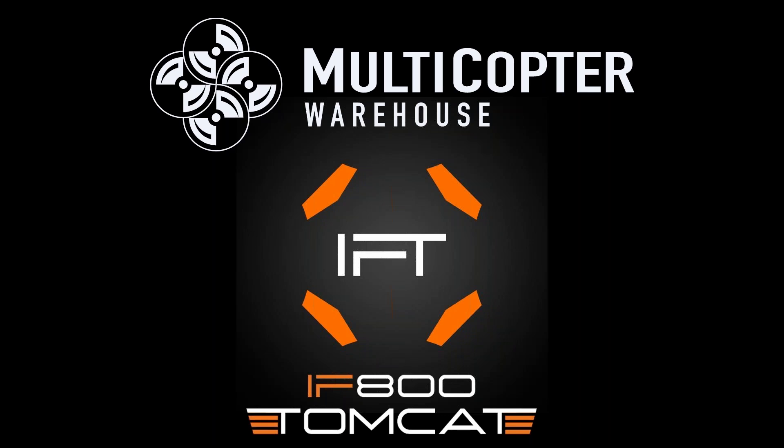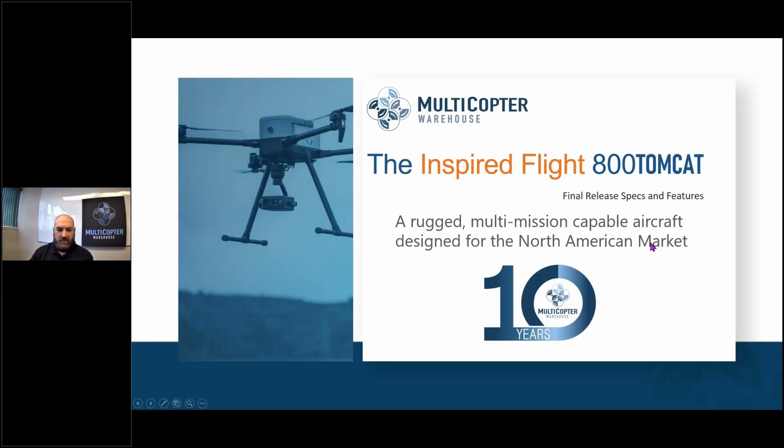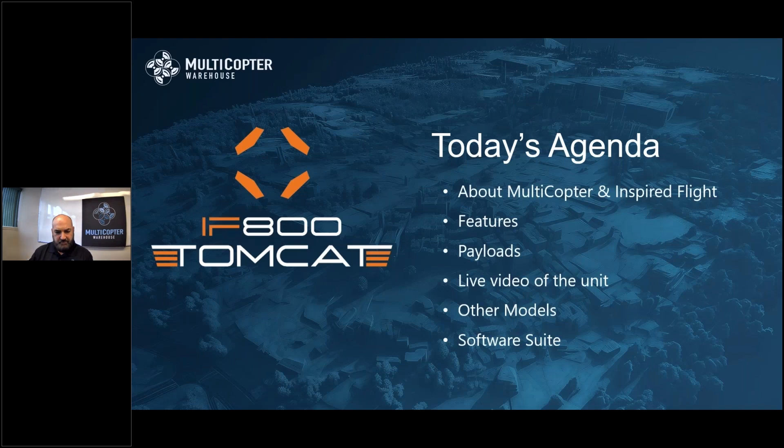I'd like to introduce our main speaker, Multicopter Warehouse's national sales manager, Thad King. Thank you, Alex. Welcome everybody to today's webinar — we're very excited here, coming to you live from Denver, Colorado, with our official launch of the IF800 Tomcat. We've done some live events with pre-production models but we're now ready to roll. Today's webinar covers the IF800 Tomcat final release specs, live video of the unit, features, payloads, other models, the software suite, and how to start ordering.